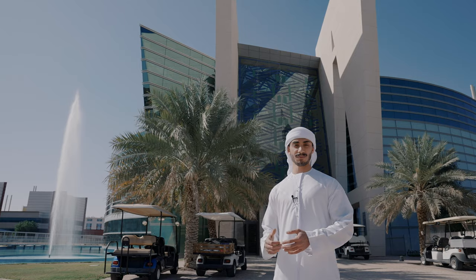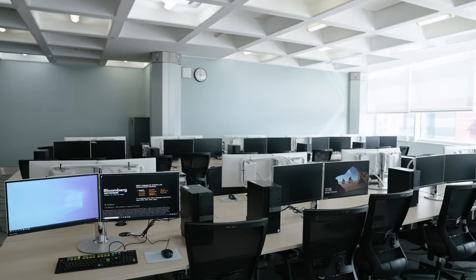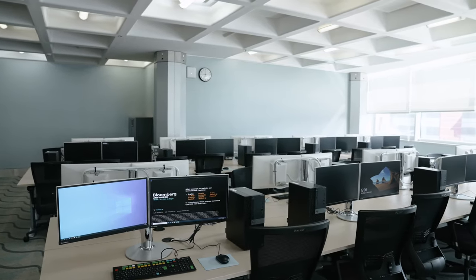Here we have behind me the IT building, which is where the Bloomberg Terminal Lab is located. Here we can see the Bloomberg Terminal, which is the same financial platform used by corporations, world-leading banks, and government agencies to enhance academic studies.